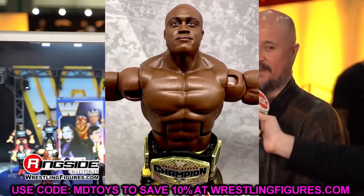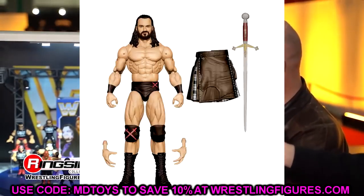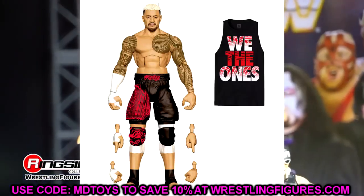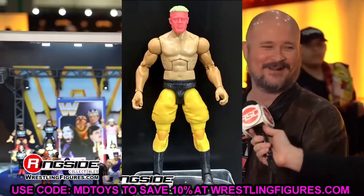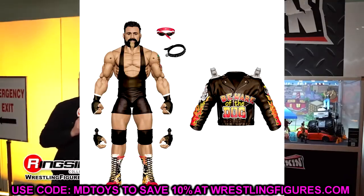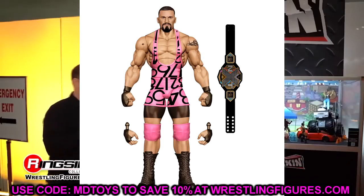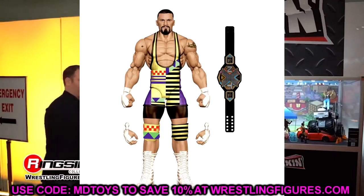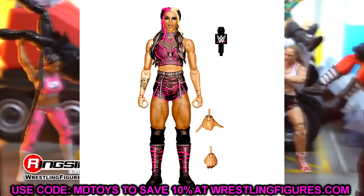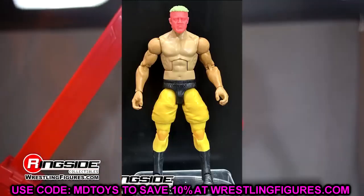Getting into Elite Series 104: we have AJ Styles from the render image, Drew McIntyre, Solo Sikoa — and we can all pray they fix that figure — Rick Steiner, Dakota Kai, and Braun Breaker, who is the chase figure. That's the full set: Solo Sikoa, Drew McIntyre, Rick Steiner, Braun Breaker, Dakota Kai, and AJ Styles. I like this wave a lot, though it really depends on how the Solo Sikoa figure comes out — hopefully they tweak his formula.